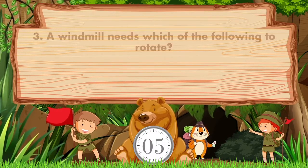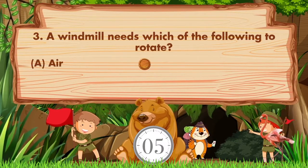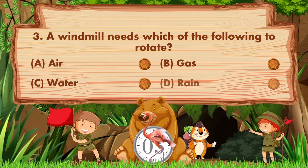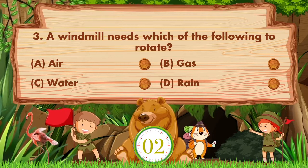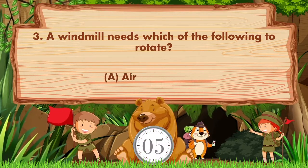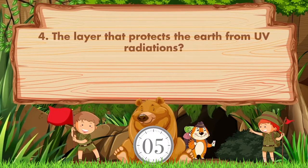A windmill needs which of the following to rotate? Option A: Air. B: Gas. C: Water. D: Rain. Answer is option A: Air.